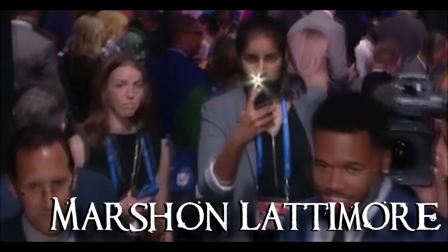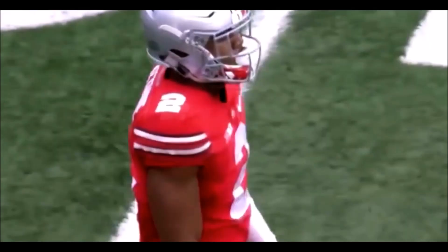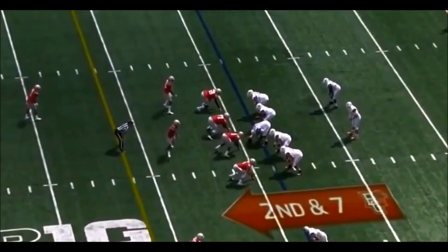The player some consider to be the best cornerback in this draft goes to a team in dire need of defensive back help. Marshawn Lattimore's name is one that you're going to hear a lot of.